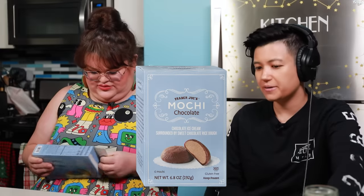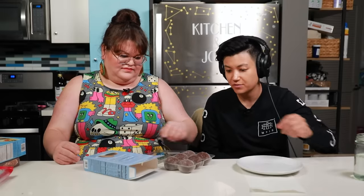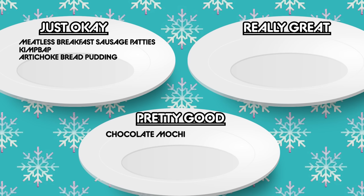The next thing we're eating is this mochi. Trader Joe's has been making mochi treats, and this chocolate mochi is new. If you're not familiar with mochi in dessert form, it's a sticky dough that surrounds ice cream. It tastes like a Trader Joe's dessert — it's just ice cream in a sweet little dough. These are also gluten-free, which is pretty cool. Honestly, I think these are pretty good.